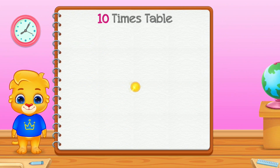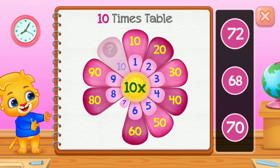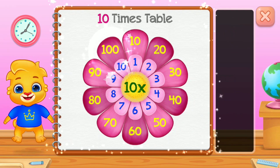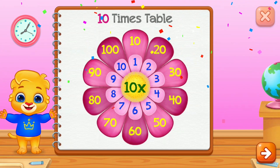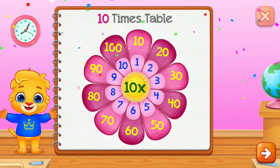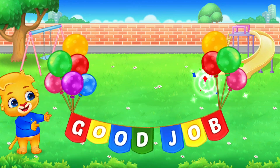10 times table. 30. 10. 20. 30. Good job!